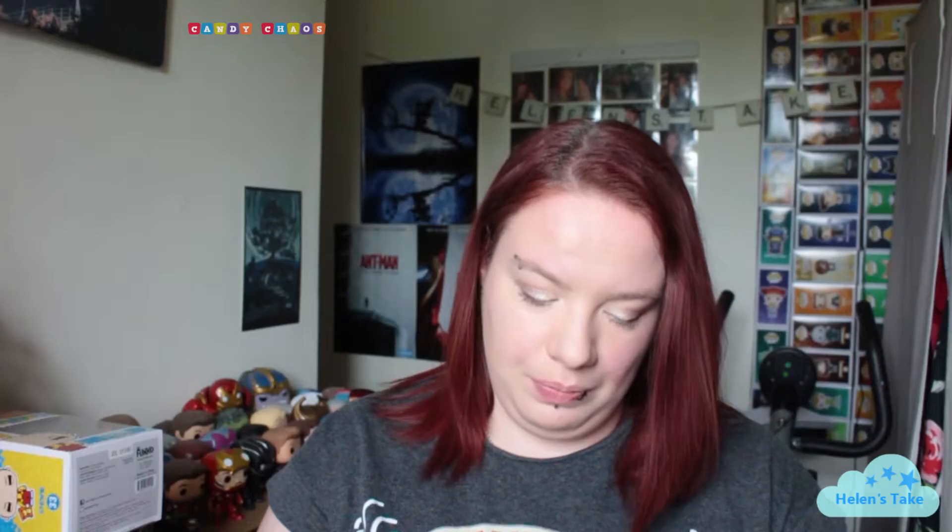There's Smarties and Cream — Smarties Side and Creamy Side — I've not heard of those before, so that's quite interesting. And there is some sensational chewy fruit candy, Hi-Chew, and it is grape flavour, so that helps too.